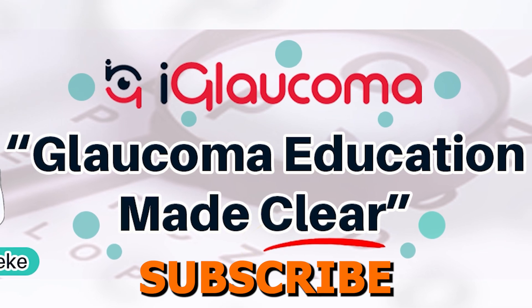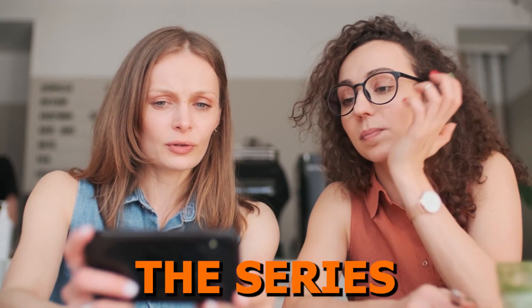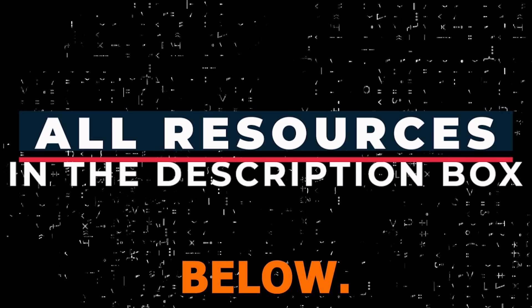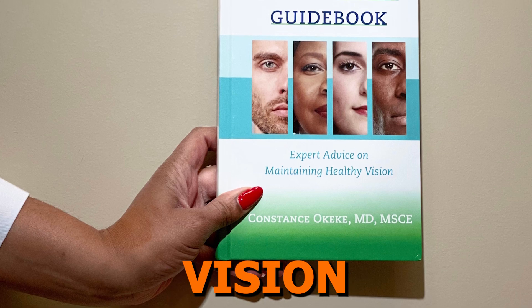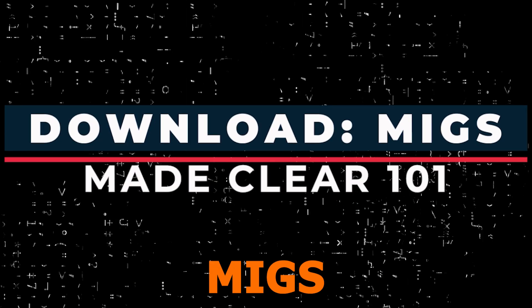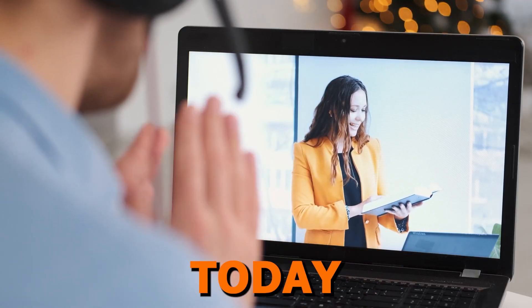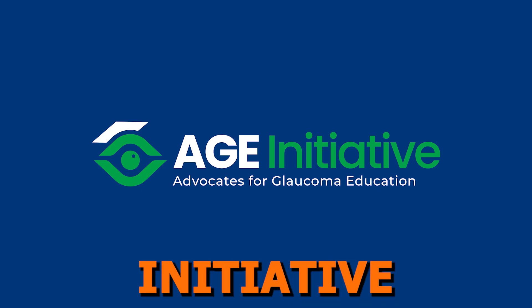Subscribe to the iGlaucoma YouTube channel so you don't miss any upcoming videos, and share this video with colleagues who might benefit from it. Check out the free resources on the top challenges surgeons face when adopting a new MIGS procedure and the guide on what successful MIGS outcomes look like, both available in the description box below. For a basic understanding of glaucoma, check out the Glaucoma Guidebook. And for a sneak peek of what's to come, download MIGS Made Clear 101, a primer that will give you an overview of the topics we'll cover in the series. Thanks for joining me — I'm so excited to have you on this journey to make MIGS clear and accessible. This video has been brought to you by the AGS Initiative and iGlaucoma.